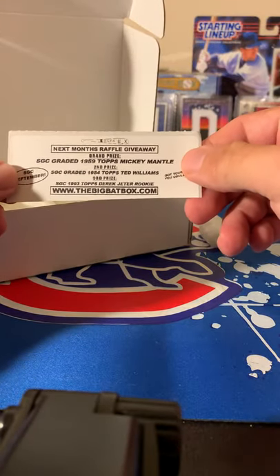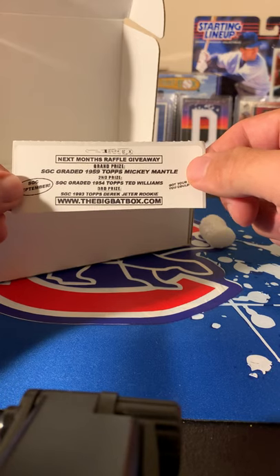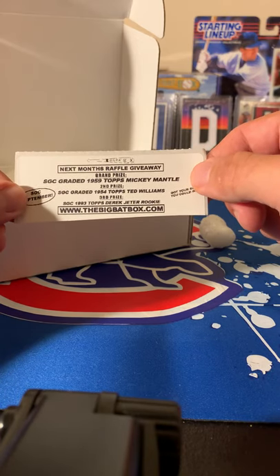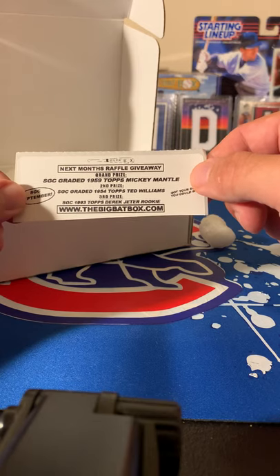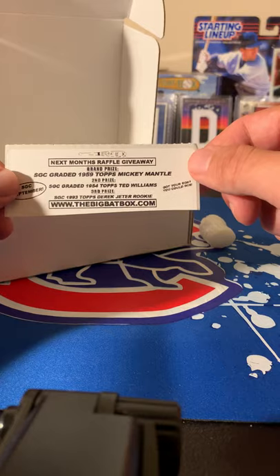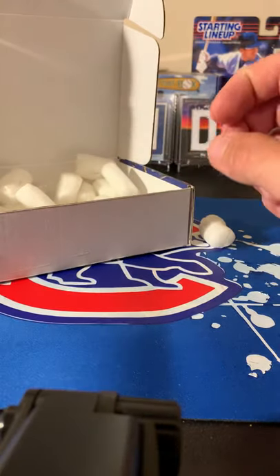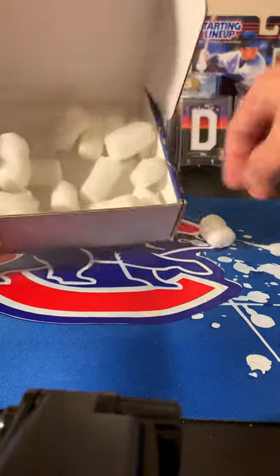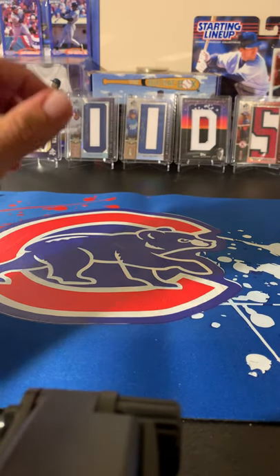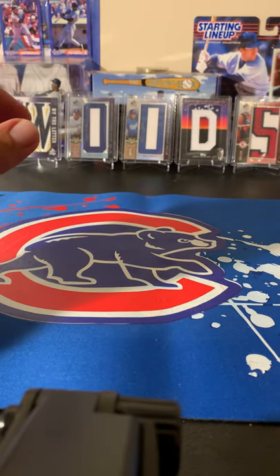Next month's raffle is impressive: an SGC 1959 Mickey Mantle, an SGC 1954 Ted Williams, and an SGC 1993 Topps Derek Jeter rookie. That's quite a list for freebies. Now let's start opening.